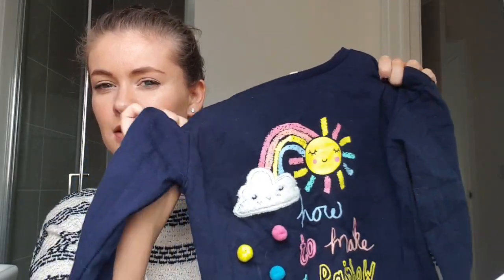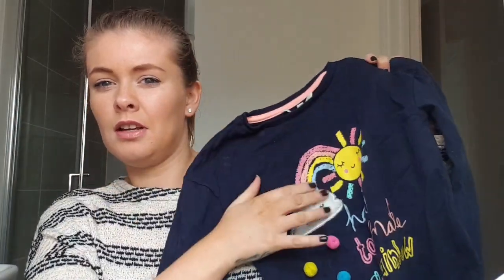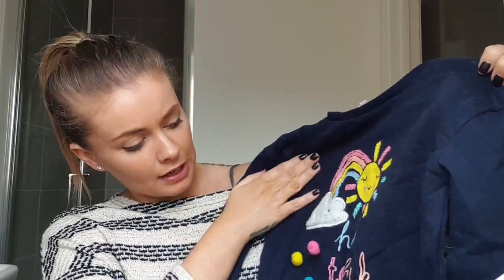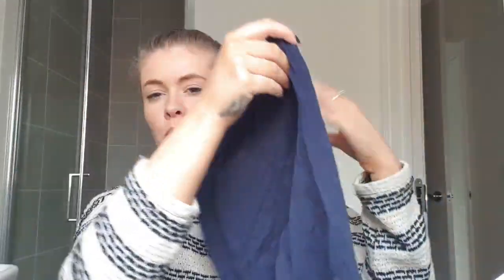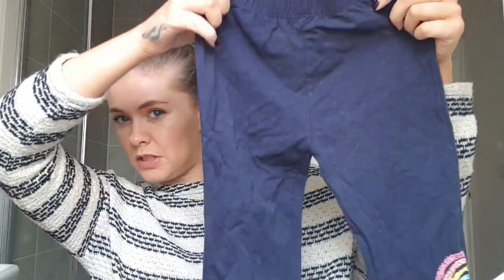Just out of the wash, she got this jumper — it's navy with a rainbow, sun, and fluffy cloud with three pom-poms, and it says 'How to make a rainbow'. She got the matching leggings too, which are navy with the cloud, rainbow, and pom-pom design. That's everything she got! I hope you enjoyed watching this haul. I'll try to get everything linked below. Follow me on Instagram at mother.blogger, and I'll see you in my next video. Thanks for watching, bye!